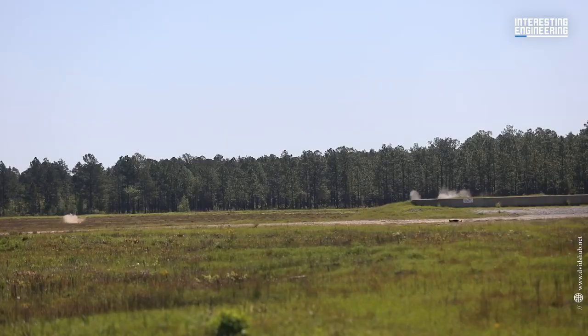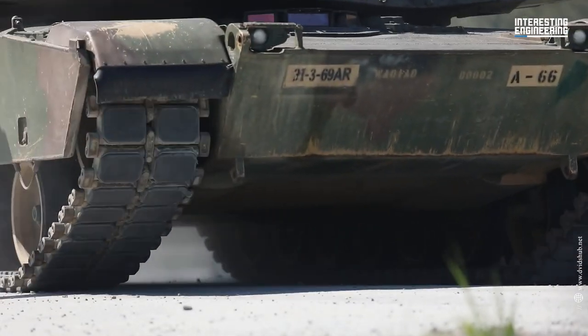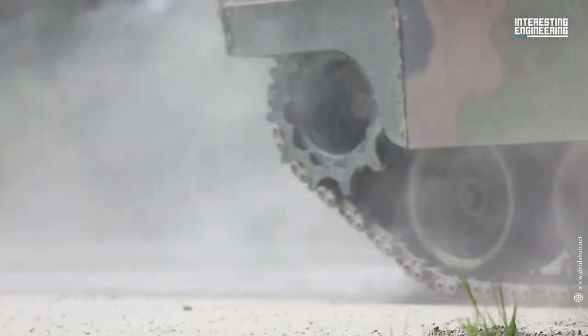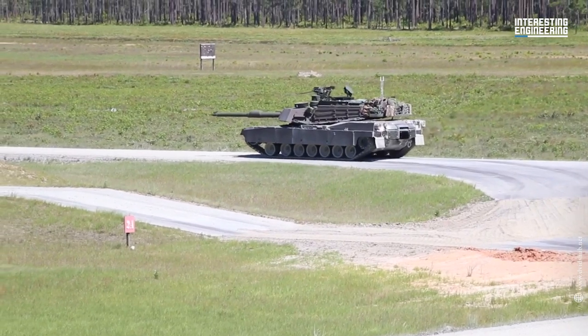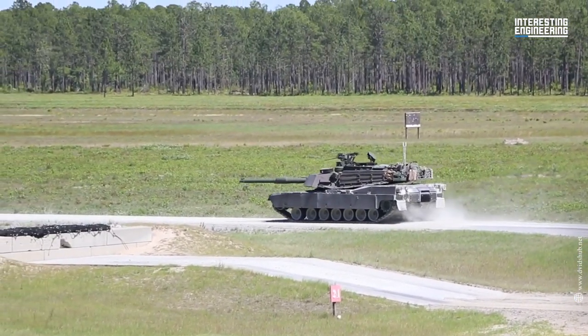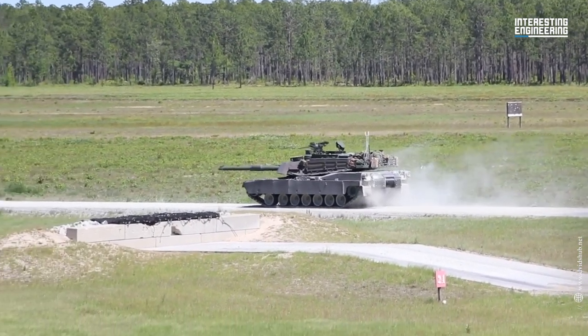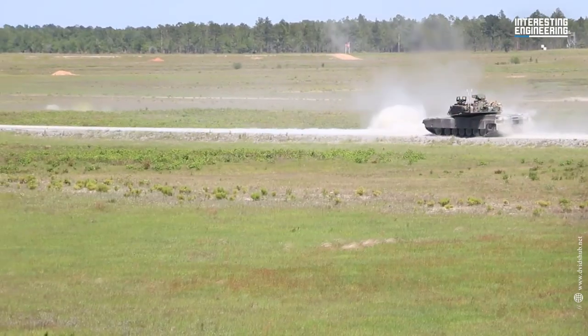The M1, M1A1 and M1A2 are the three primary operational Abrams variants, with each subsequent iteration seeing advancements in weaponry, protection and electronics. To shorten the schedule, the Defense Department rebuilt M1A1 Abrams tanks currently in the US inventory in March.